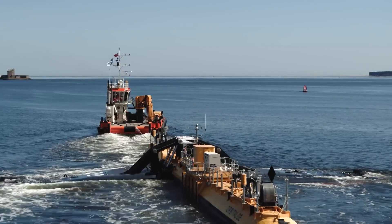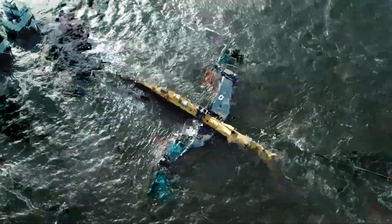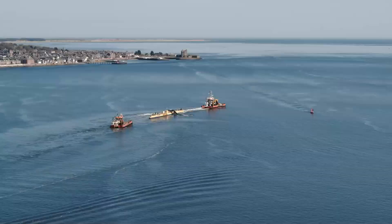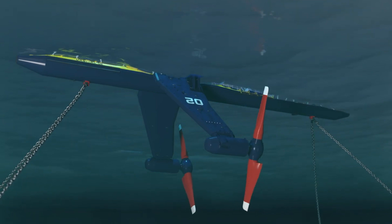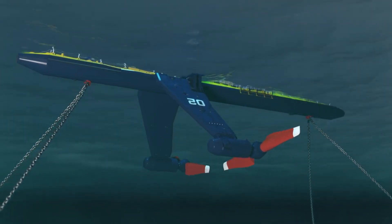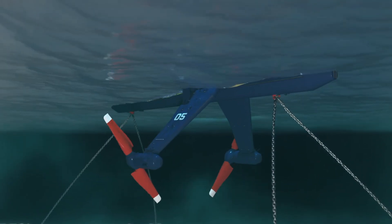This cutting-edge technology has garnered significant attention and investment, attracting around $1 million in funding, including support from the Scottish National Investment Bank. The O2 stands as a testament to the potential of renewable energy, setting a new standard in the tidal energy sector.